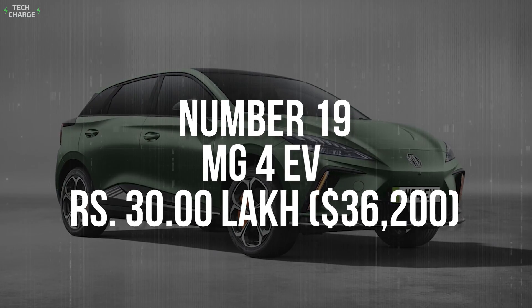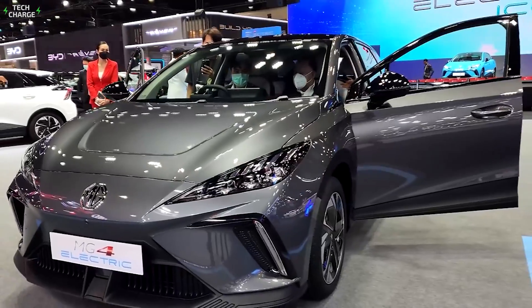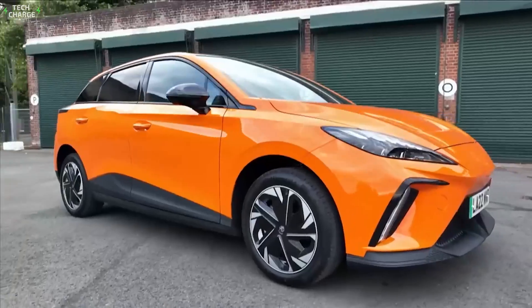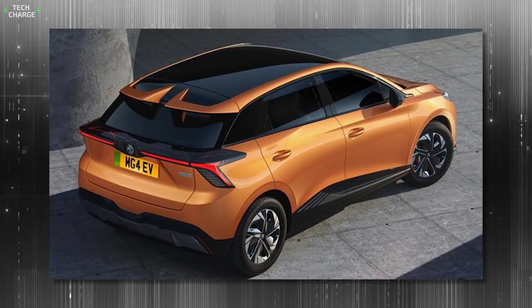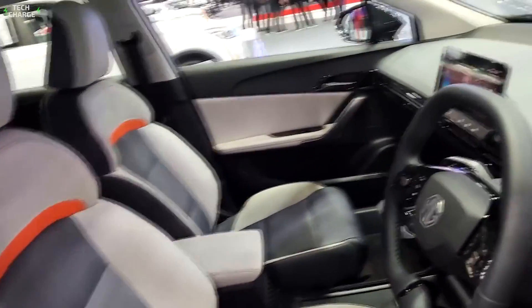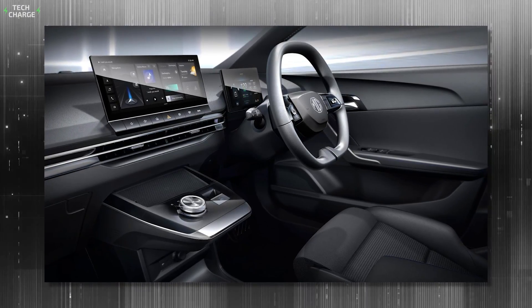Number 19. MG4 EV – 30 Lakh. The MG4 EV is one of the most anticipated EVs in India for this year. With the launch date scheduled for April, this electric hatchback has the potential to become one of the best sellers in a record short time, because it has everything you would expect at this price range. The 5-door hatchback layout ensures excellent practicality, while the cabin looks very promising, with a nice selection of materials and a pretty generous offer of tech features, including a 10.25-inch infotainment screen, which comes as part of standard equipment.